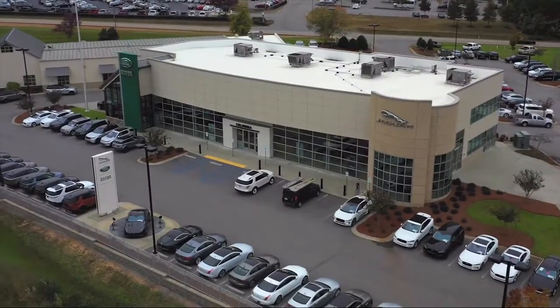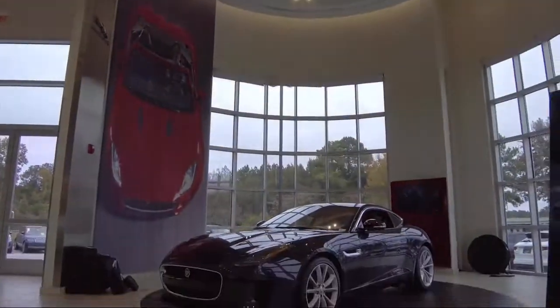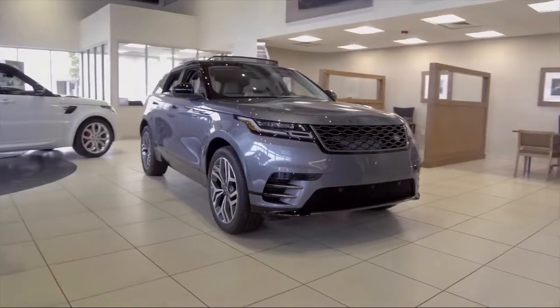Welcome to Peacock Jaguar Land Rover Columbia, and here's a look at another one of our great vehicles from our extensive inventory.